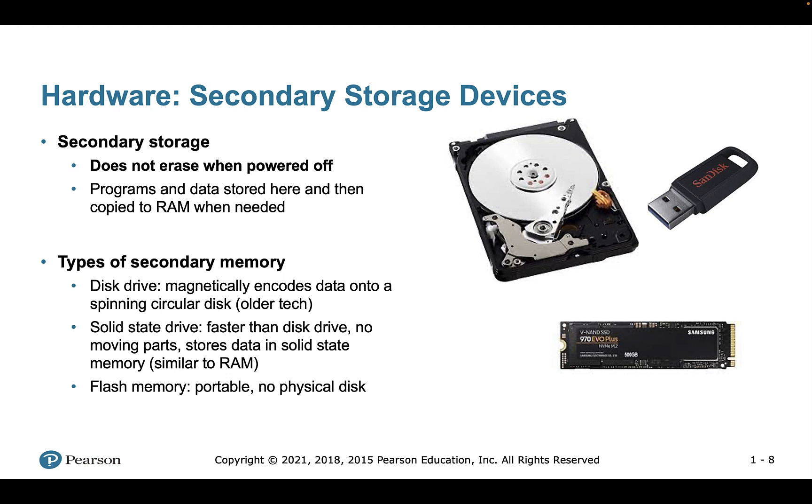We also have secondary storage devices. RAM is pretty expensive and limited, so most of the information we need to keep — our files, programs, and applications — is stored in secondary storage. This information is not erased when the computer is powered off. We used to have magnetic disk drives, which were a previous generation of technology.